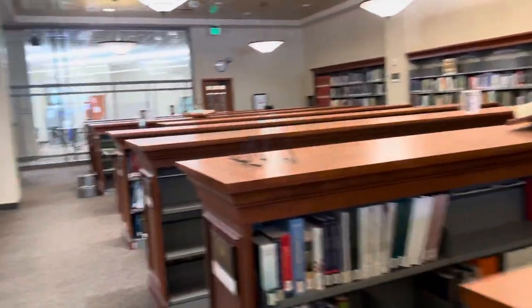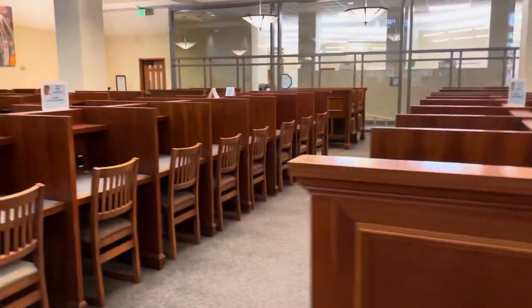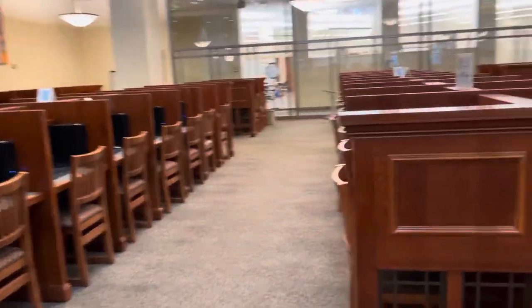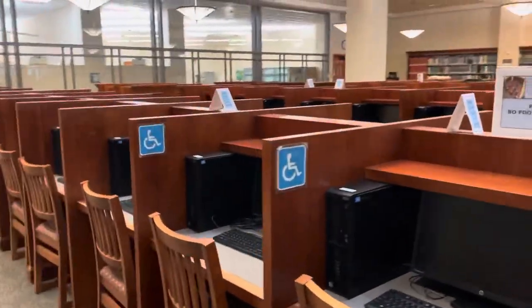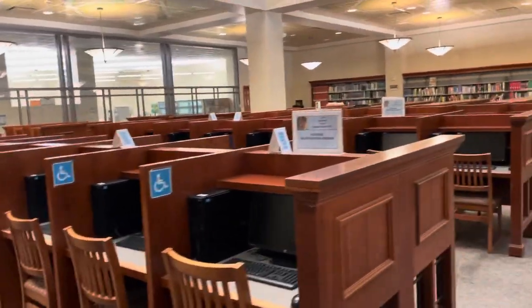Come over here. This is our commons area, where students go. You can just grab a cubicle and study. We also have three rows of computers here that you can actually use to write papers if you need to. These are all-purpose computers that you can use.